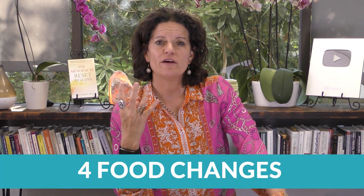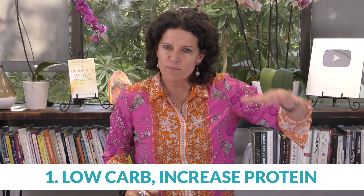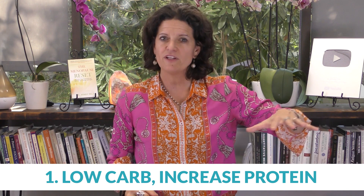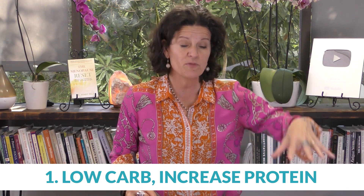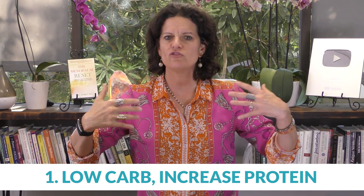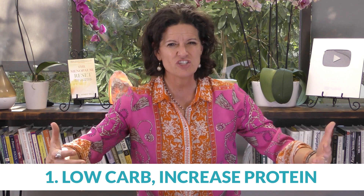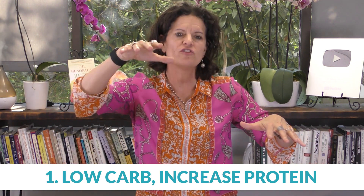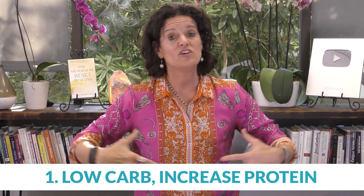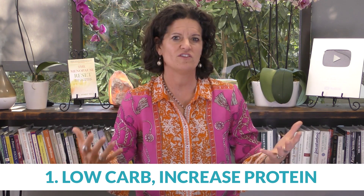There are four food changes you need to make to kick yourself out of leptin resistance. First, you're going to keep your carbs down — this is definitely proven over and over. But you're also going to increase your protein. Those of you doing low keto, keto biotic, or keto vegetarian — you want to increase your protein, not a ton. You could increase it by 15 to 20%, which is what the science is saying.